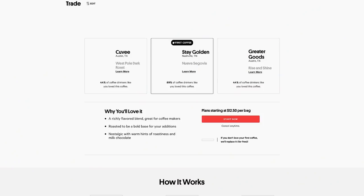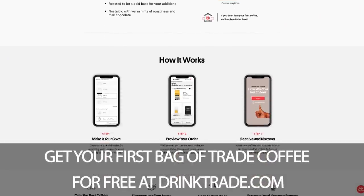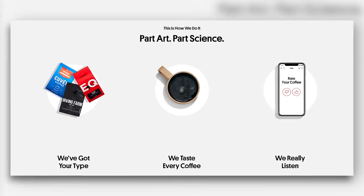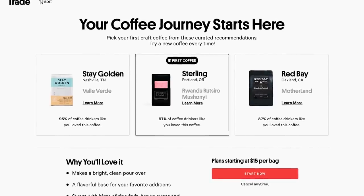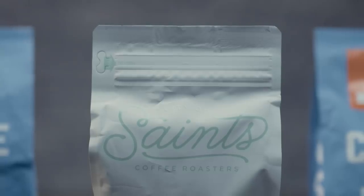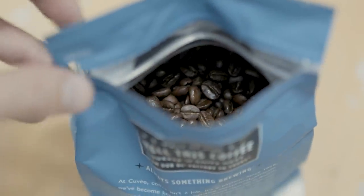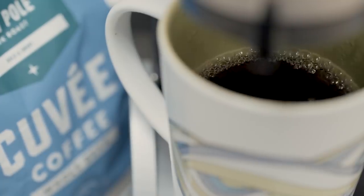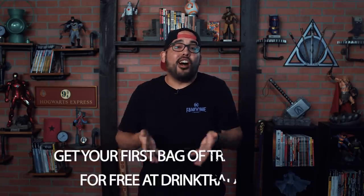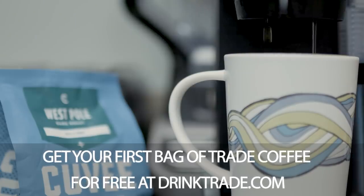And check this out, Variant Nation. Trade is hooking you up with your first bag of coffee for free when you sign up using our link. Just click our link in the description, sign up, take the quiz, and choose your coffee from their personally customized matches. Trade will then personally ship that first bag of goodness for free, and if that wasn't good enough, Trade also guarantees you're going to love your first coffee. So if you don't like it for any reason, they'll ship you out a different bag for free as well. This, my friends, is what you call a win-win situation. So click our link in the description and give Trade a try for yourself. Your taste buds thank you in advance.